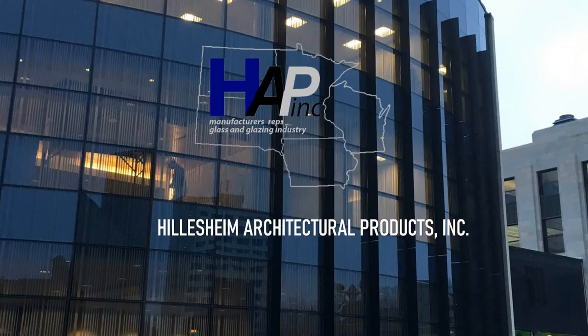Hello and welcome to Hillsome Architectural Products virtual booth. During the next few minutes, I will be providing an overview of the manufacturers we represent, the products each manufacturer has to offer, and the services we at HAP Inc. can provide.